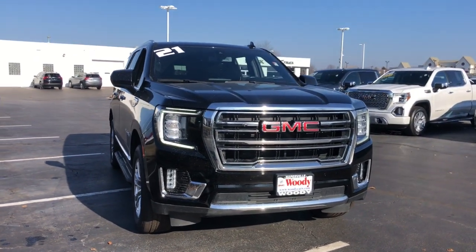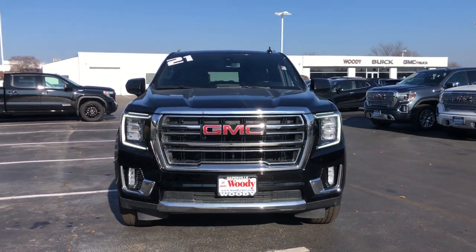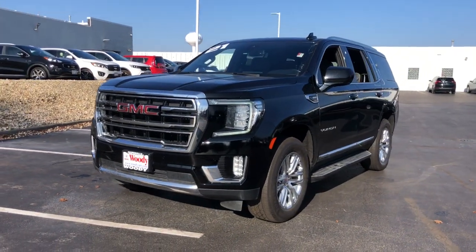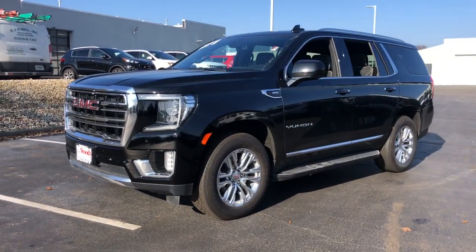Looking for your dream car? It could be the 2021 GMC Yukon. With less than 80,000 miles on the odometer, this vehicle stands out from the rest.